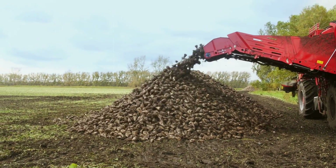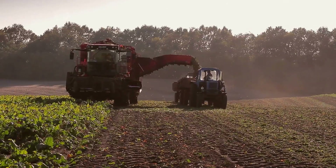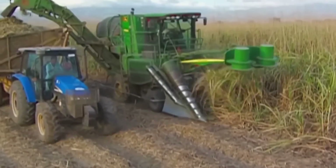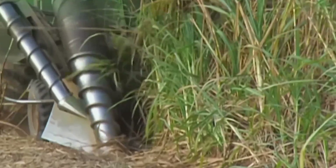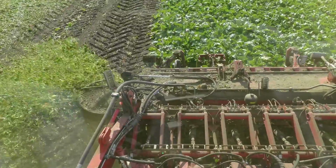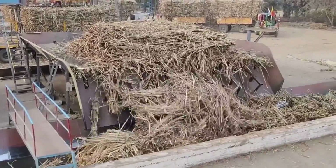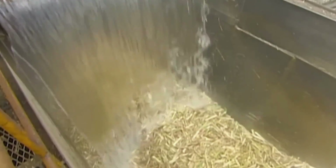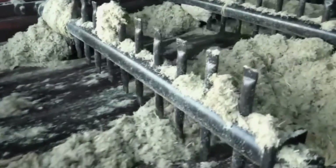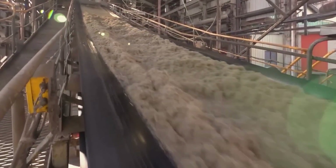Next, we move to the exciting part: harvesting. Imagine fields of towering cane or sprawling beet farms coming to life with harvesters. For cane, it's a bit dramatic, often involving controlled burns to remove the leaves before the stalks are cut. Sugar beet harvesting, on the other hand, is a cleaner affair, with machines lifting the beets right out of the ground. After the harvest comes the rush to extract that sweet juice.